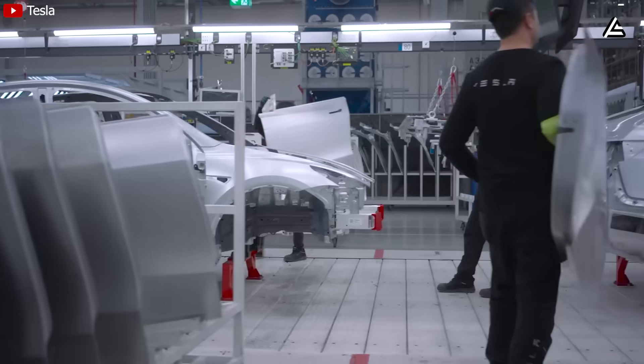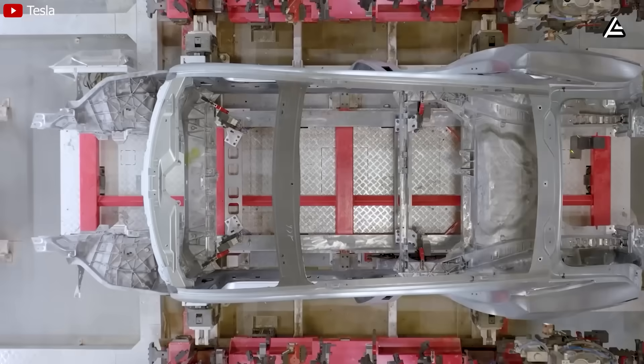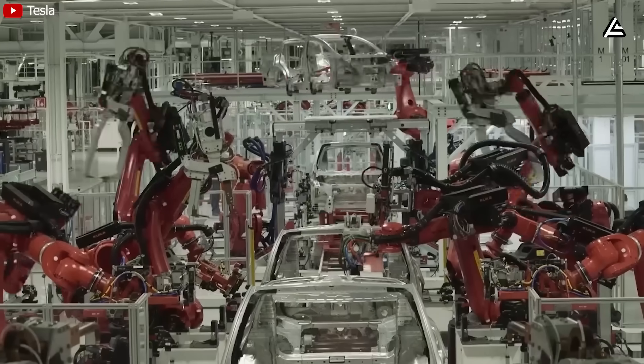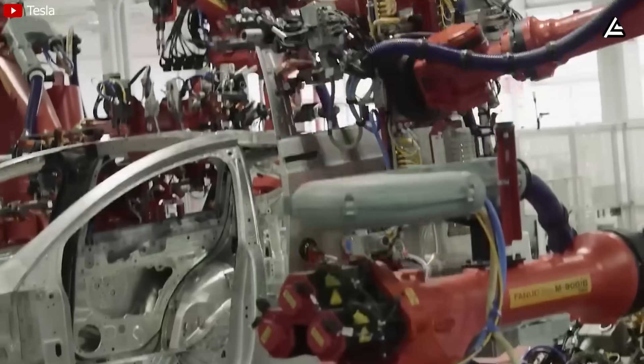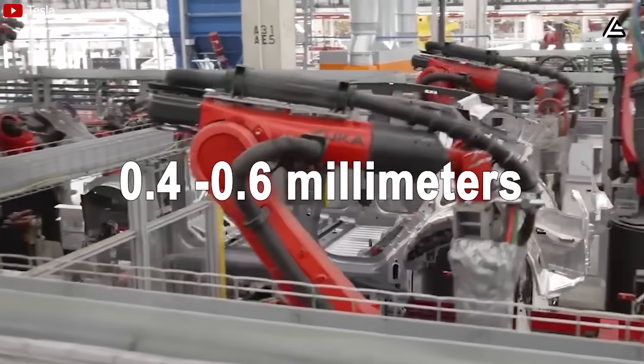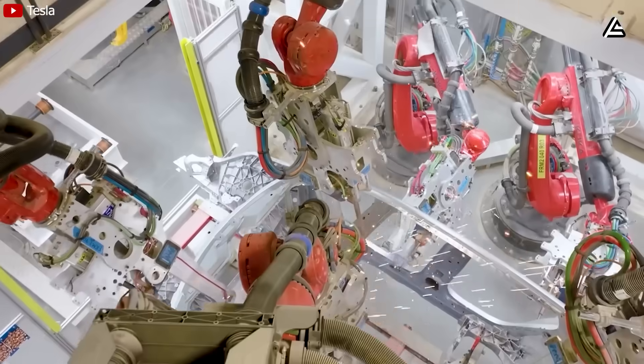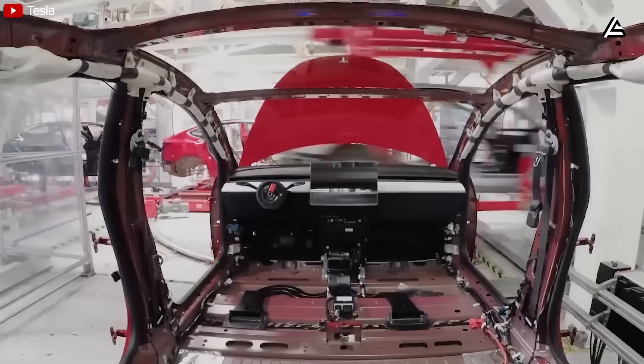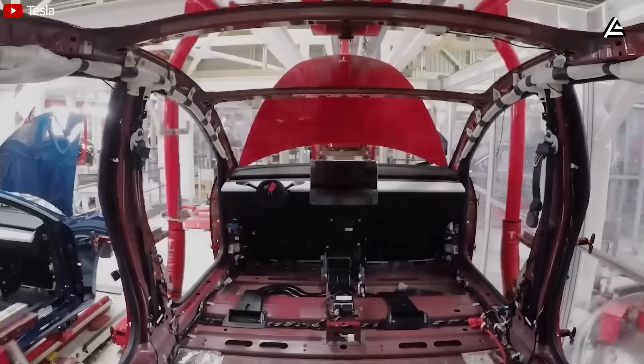A detail most users never look at, but that reveals true manufacturing quality, is panel gap. Traditional cars accept 2.0 to 2.5 millimeters. On the Tesla Model 2, a vision AI system measures gaps with extremely high precision and maintains them at about 0.4 to 0.6 millimeters. Tighter gaps mean fewer misalignments, less aerodynamic noise, and fewer points where dust or water can slip in.